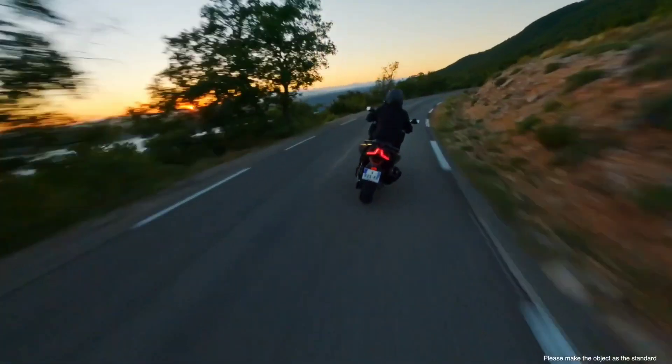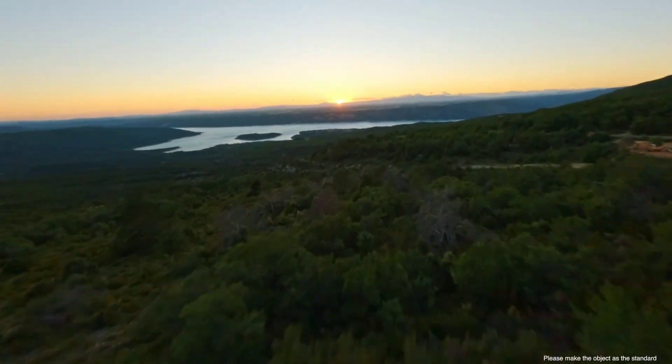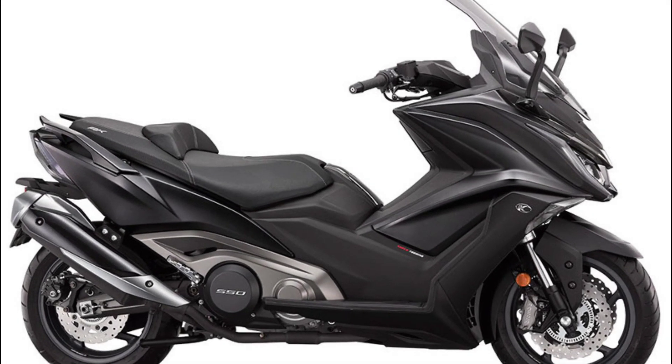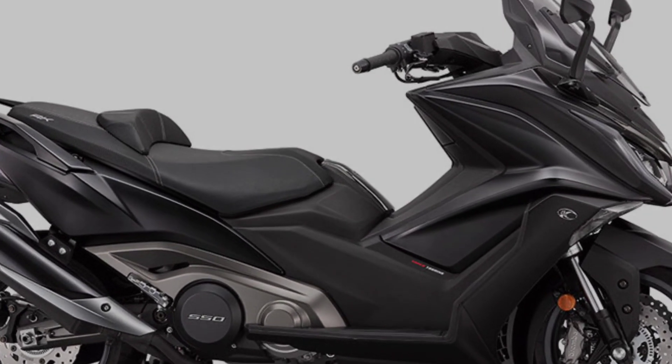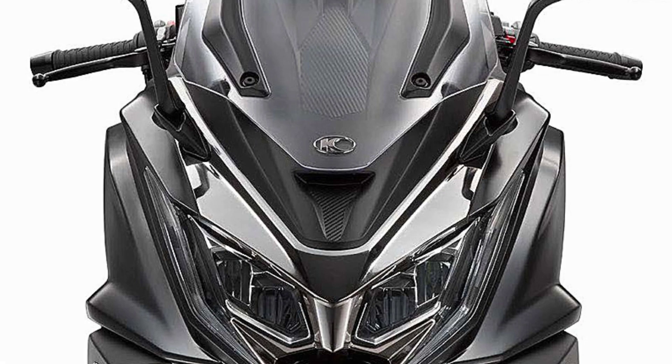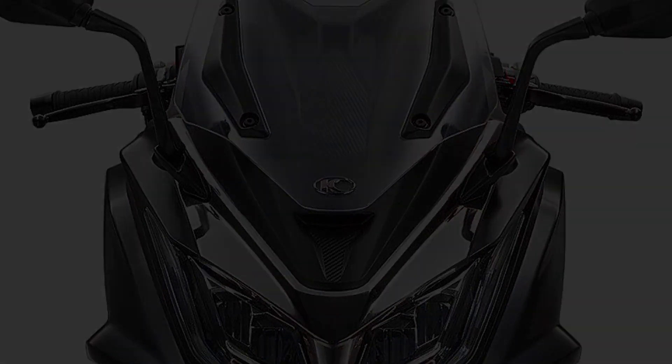AK550 sets the bar for the perfect integration of sport and premium design with its utmost attention to every detail — from the streamlined gorgeous body with full LED lighting to the nicely sculptured emblems and multi-textured seating surfaces.